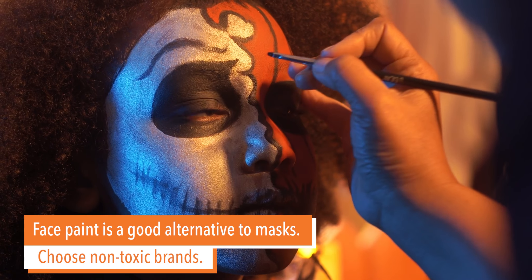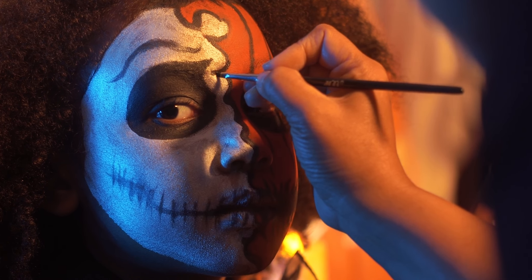If you use face paint, make sure you choose non-toxic paint and also try spot testing on a small area of skin prior to Halloween night so that we make sure there's no sensitivity to the paint.